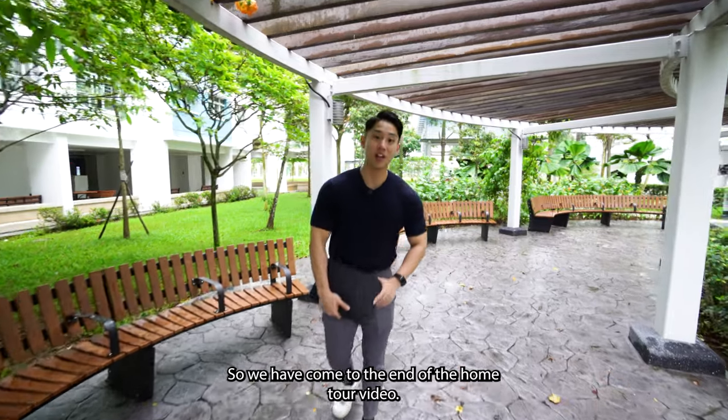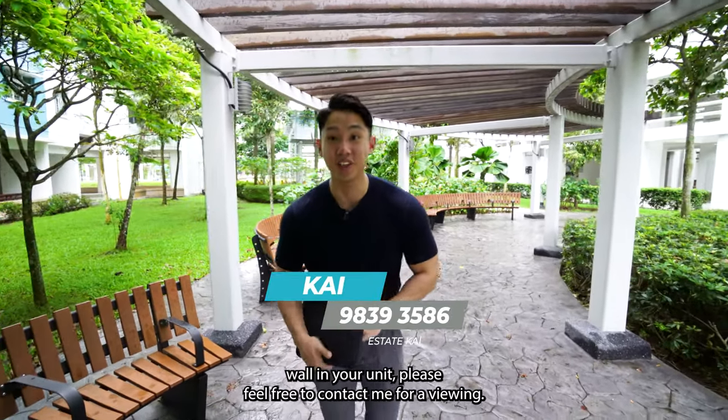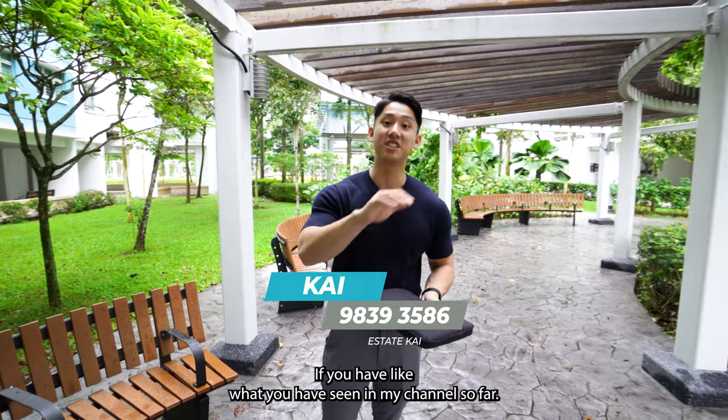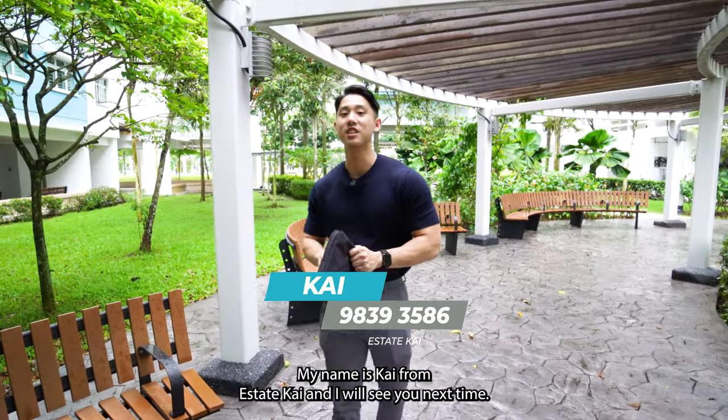We have come to the end of the home tour video. If you would like a rock climbing wall in your unit, please feel free to contact me for a viewing. Don't forget to like and subscribe if you've liked what you've seen on my channel. My name is Kai from Estate Kai, and I will see you next time.